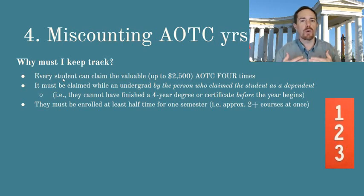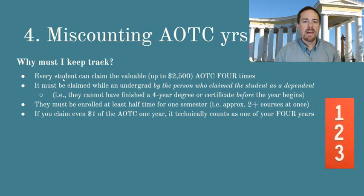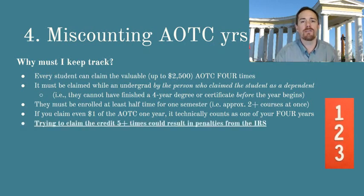You also have to be enrolled at least half time for one semester, which means you need to have taken at least two classes at the same time for one semester in order to qualify for the credit. If you claim even $1 of the American Opportunity Tax Credit, it technically counts as one of your four years. That's unfortunate because almost every single student qualifies for at least $800 cash back on the American Opportunity Tax Credit, and yet the average amount that's claimed is somewhere between $200 and $500. So people are claiming way less than they qualify for, and that counts as one of the four years.